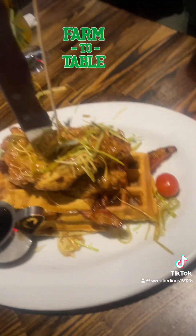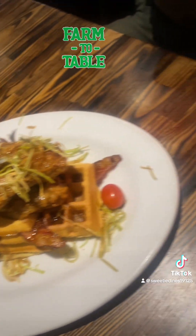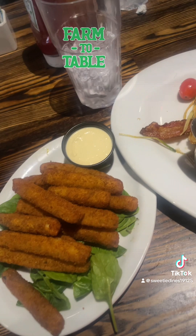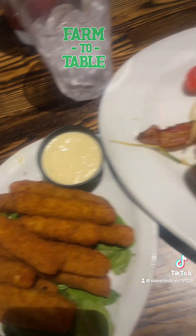Mimosa number two, the original — obviously this isn't for me either. So guys, here it is: Andy's Sage Chicken and Waffles with the syrup, and I have some zucchini fingers with horseradish aioli.